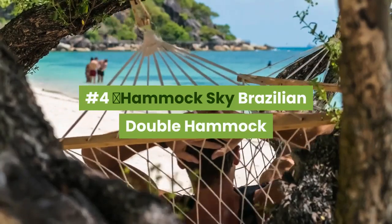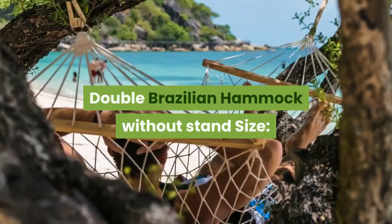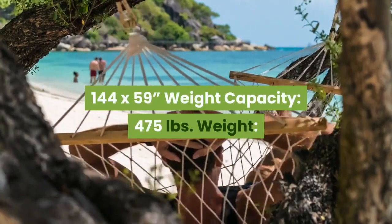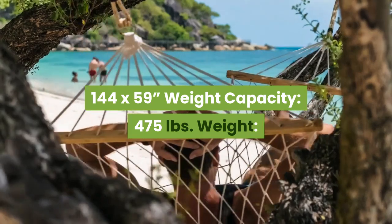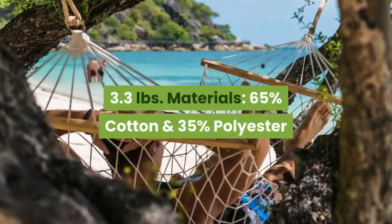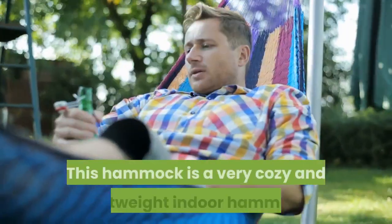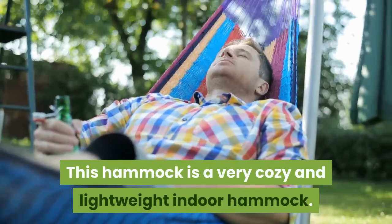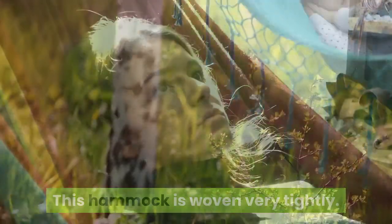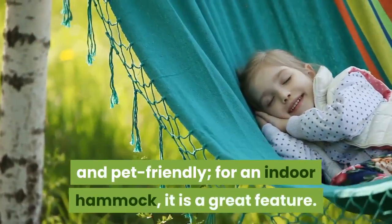Number 4: Hammock Sky Brazilian Double Hammock. Type: Double Brazilian Hammock without stand. Size: 144 x 59 inches. Weight capacity: 475 lbs. Weight: 3.3 lbs. Material: 65% cotton and 35% polyester. This hammock is very cozy and lightweight, and it is woven very tightly. The amazing thing is it is child and pet friendly — a great feature for an indoor hammock.